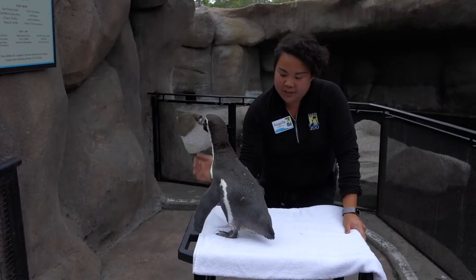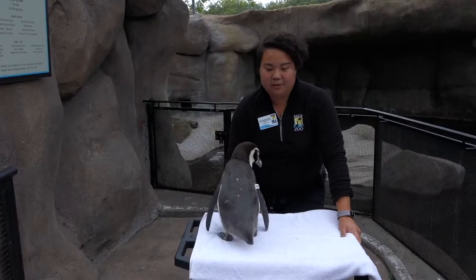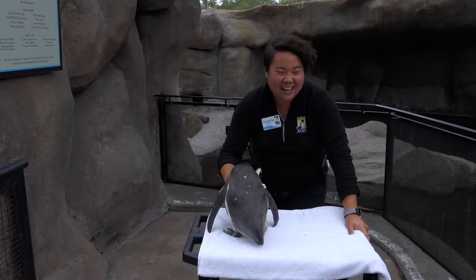Cito here was hand raised, and that's why he is so comfortable here with us. What he was doing just earlier is kind of an affectionate behavior — he's soliciting attention from me. That's just because he was hand raised. The other penguins wouldn't really do this with us typically.